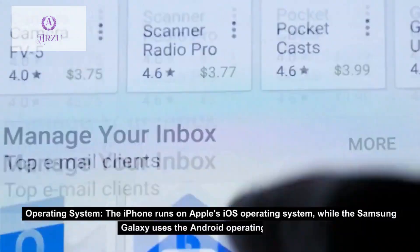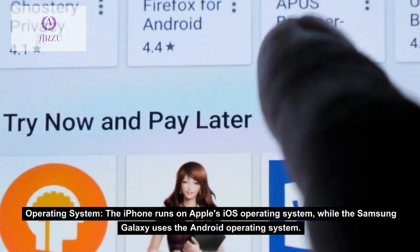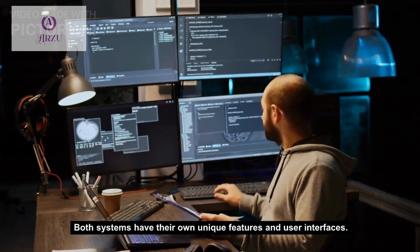Operating System: the iPhone runs on Apple's iOS operating system, while the Samsung Galaxy uses the Android operating system. Both systems have their own unique features and user interfaces.